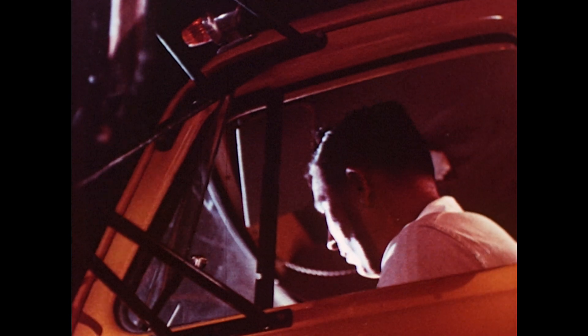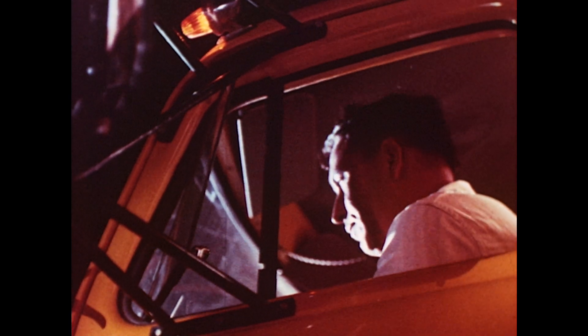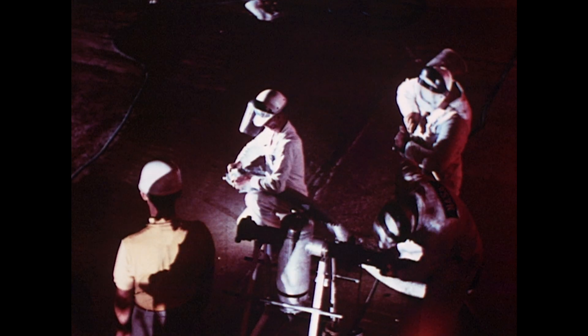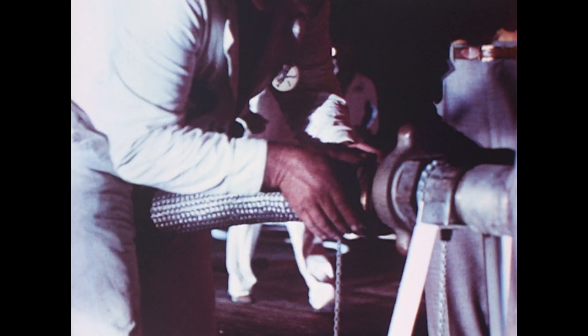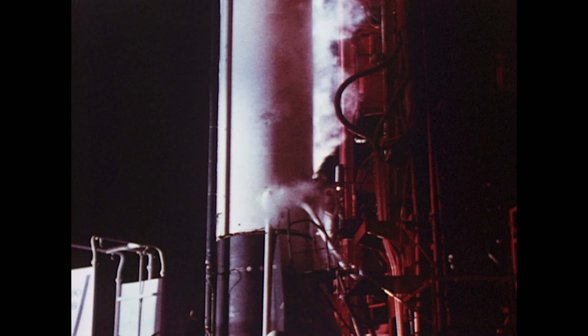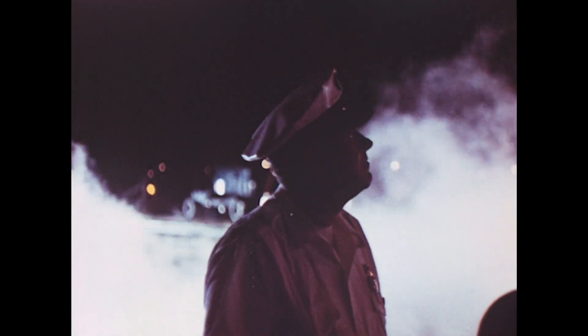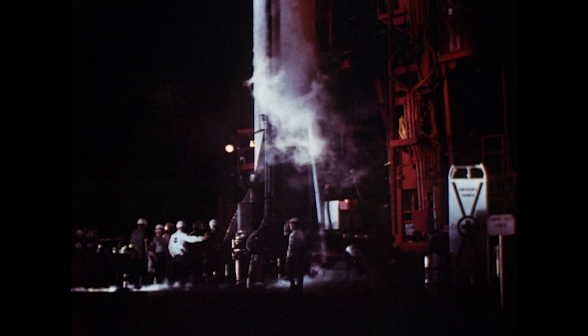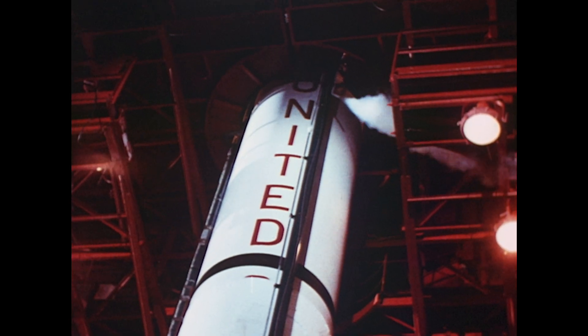The count is now T minus 390 minutes. Preparations are proceeding according to plan for loading liquid oxygen and fuel for the flight. While the fuel is being loaded, frequent measurements are taken to ensure proper quantities. The count is normal at T minus 340 minutes with the booster destruct system now being connected. This is an explosive system that can be used to destroy the booster in flight in the event of erratic motions, in order to protect the population on the ground.